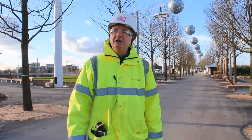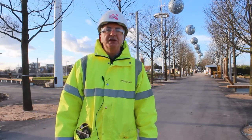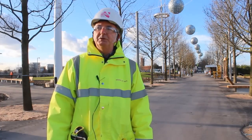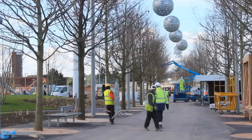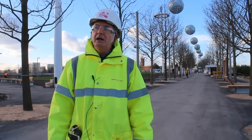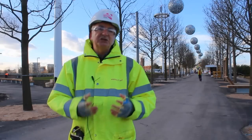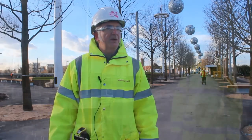Behind me you can see these strange orbs up in the sky between the trees, which are part of the lighting feature that we're putting in. This runs north-south along what we call the Arc Promenade, which is an avenue of great big trees. Between those trees are these sort of things which look like Daleks or bits of Doctor Who sets. These are lit at night with a really strong light and what that means is you get this amazing sort of disco ball pattern on the ground.